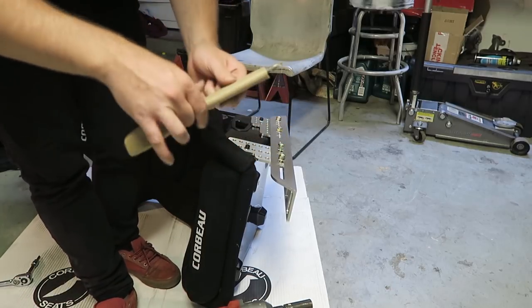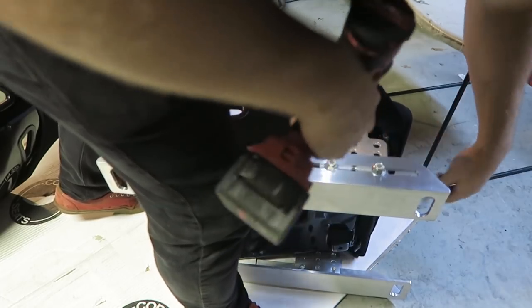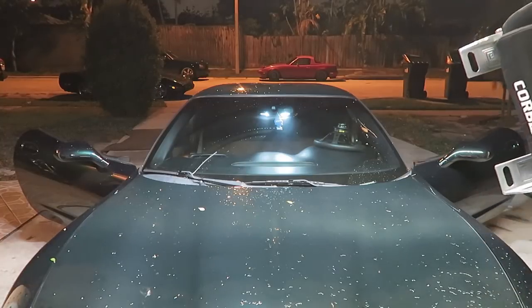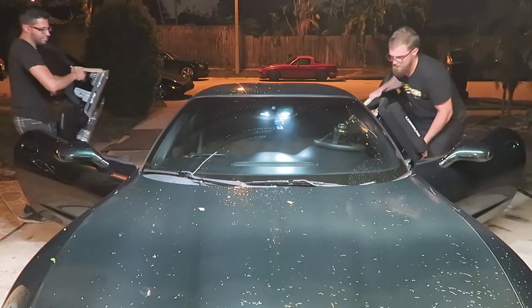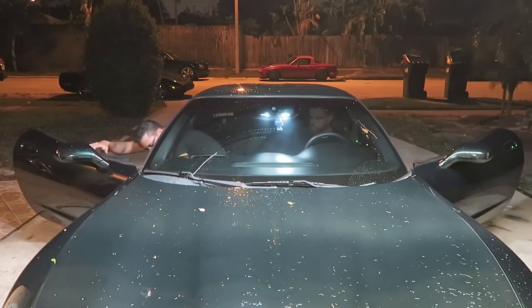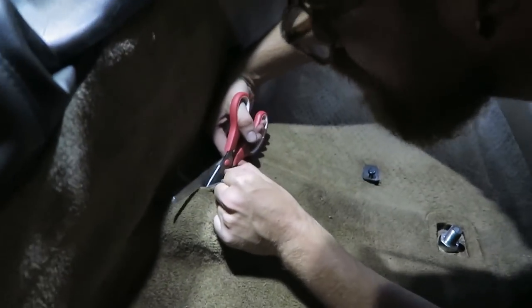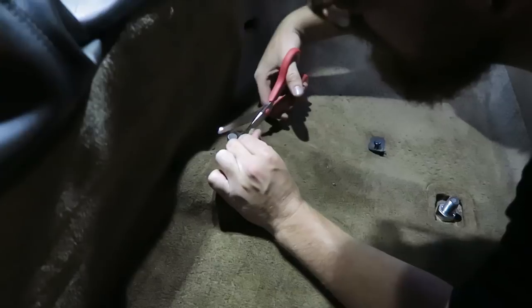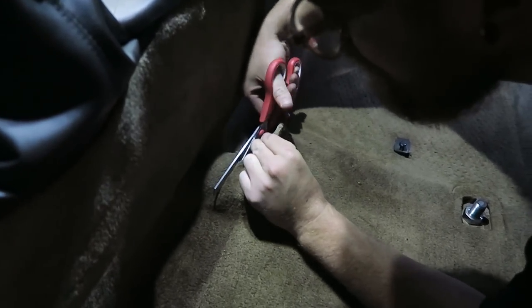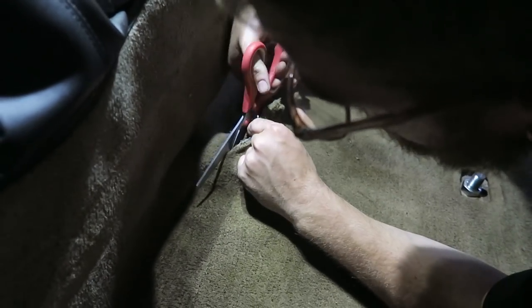I'm cutting this plastic to get this to sit fully flush, because otherwise it's going to be at a weird angle. There's a stability control box under here that I remember reading something about, but I didn't really look up how to do this. It's in the way of the rail sitting flat, so we've got to take it out. I leave my stability control off all the time anyway, so it doesn't really matter.